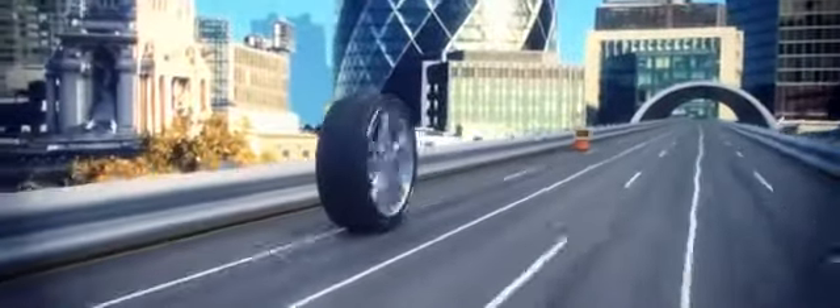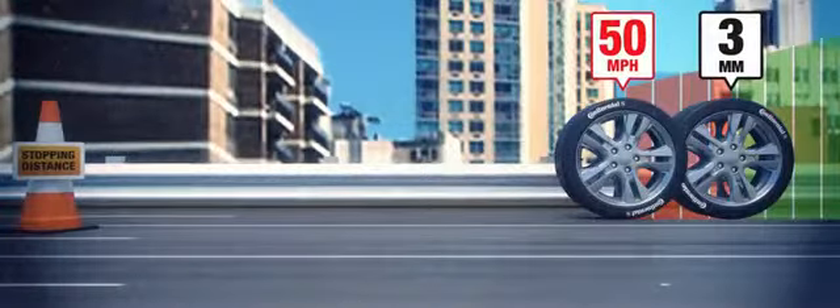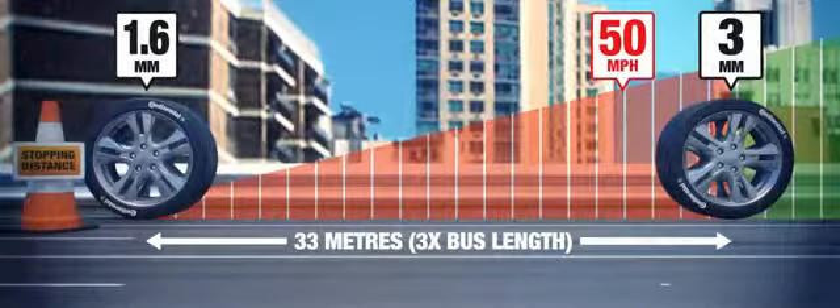For example, if you brake at 70mph on tyres with 1.6mm tread, you'll still be driving at around 50mph when the same car with 3mm tread would have stopped, adding up to 3 bus lengths to your stopping distance.